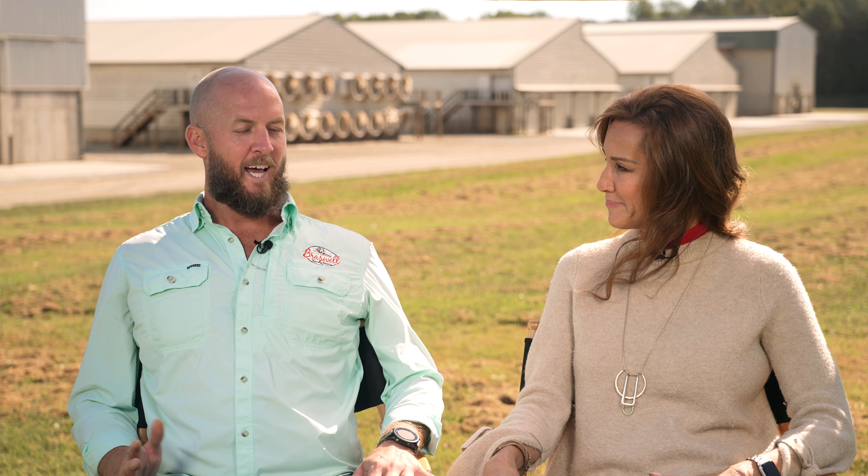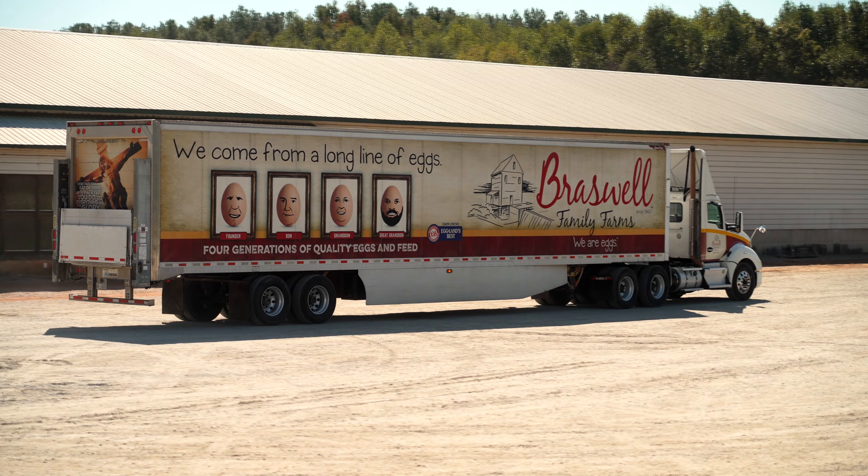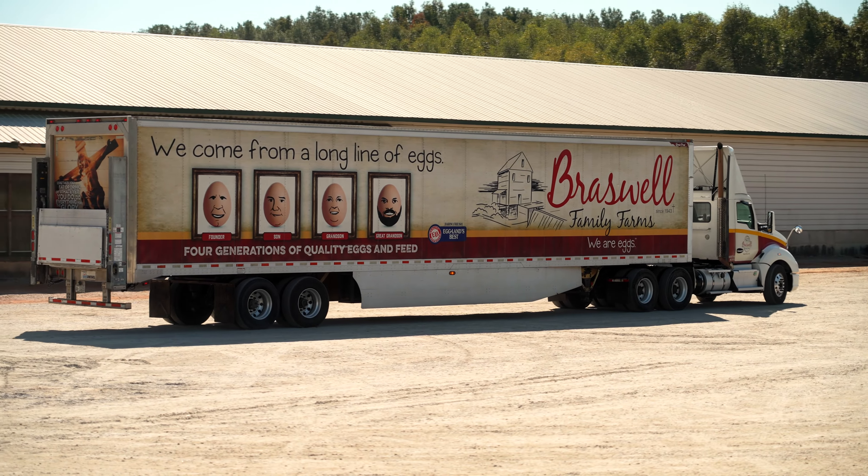Hi everyone, I'm Linda Loveland with the North Carolina Farm Bureau. We are here for our Ask a Farmer segment in Nash County. I have Trey Braswell with me from Braswell Family Farms. You probably know him from the eggs in the refrigerator. So let's talk a little bit first about your operation here — what do you have?